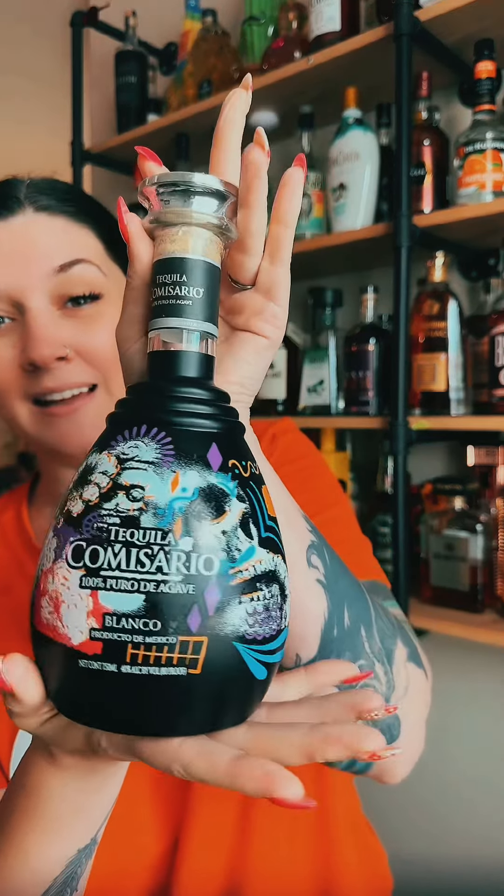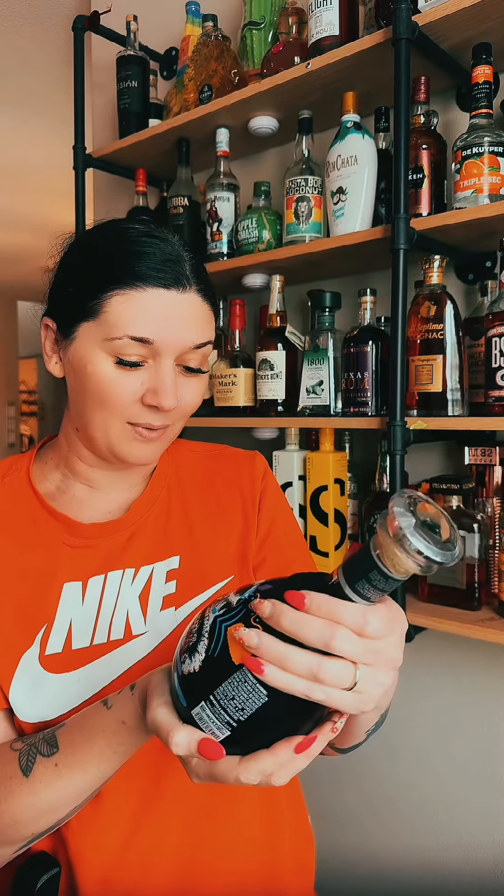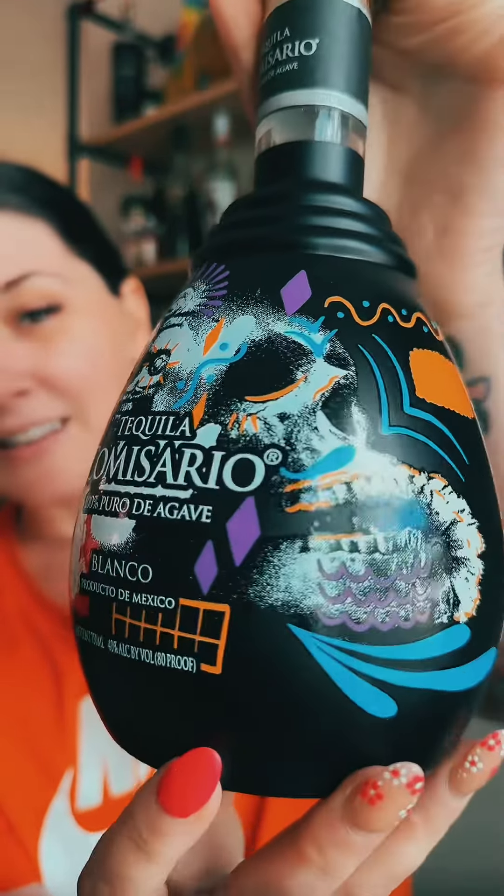If you are a tequila collector or just an appreciator of beautiful things, you're definitely gonna want to get one of these bottles. This is their Blanco edition — one of my favorite Blanco silver tequilas out there. This is Comisario — look at the detail on this, absolutely beautiful.